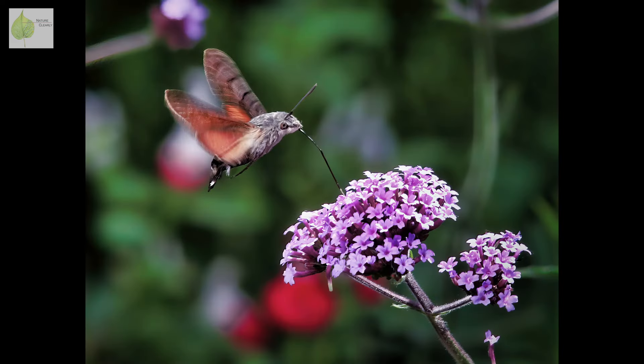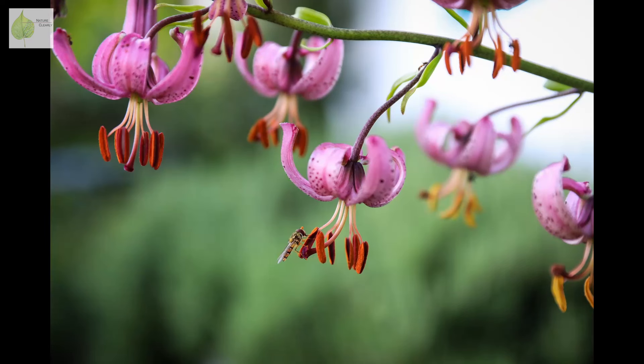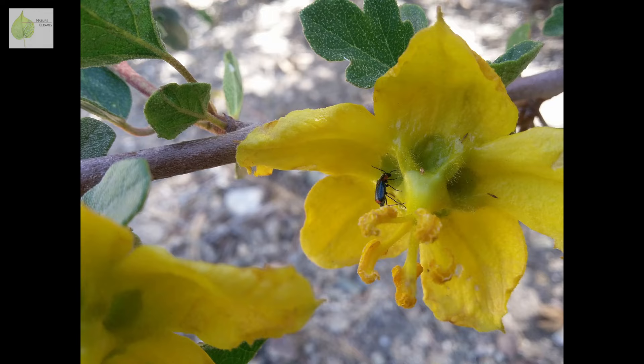Plants relying on animal pollinators have an interest in making them visit, so they've evolved features that help them lure these pollinators. This might be a particular color, scent, intriguing pattern, or overall shape of the flower.